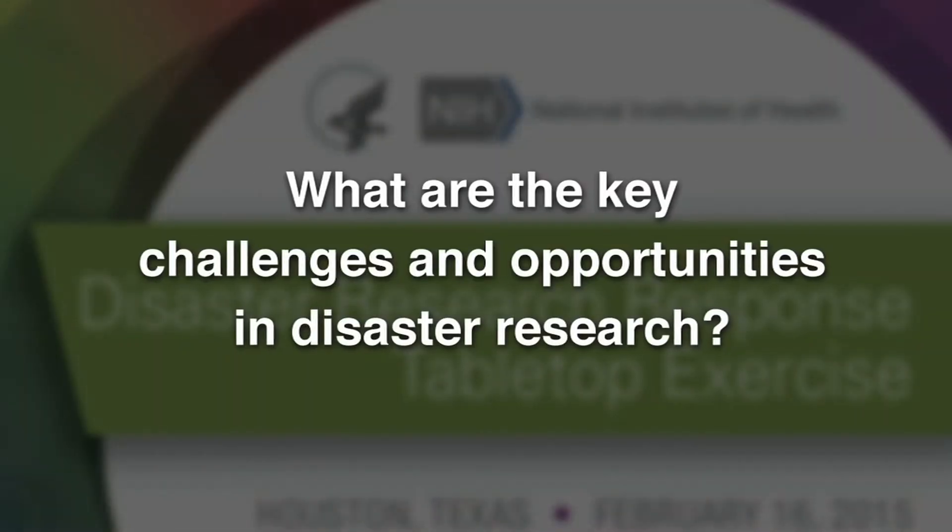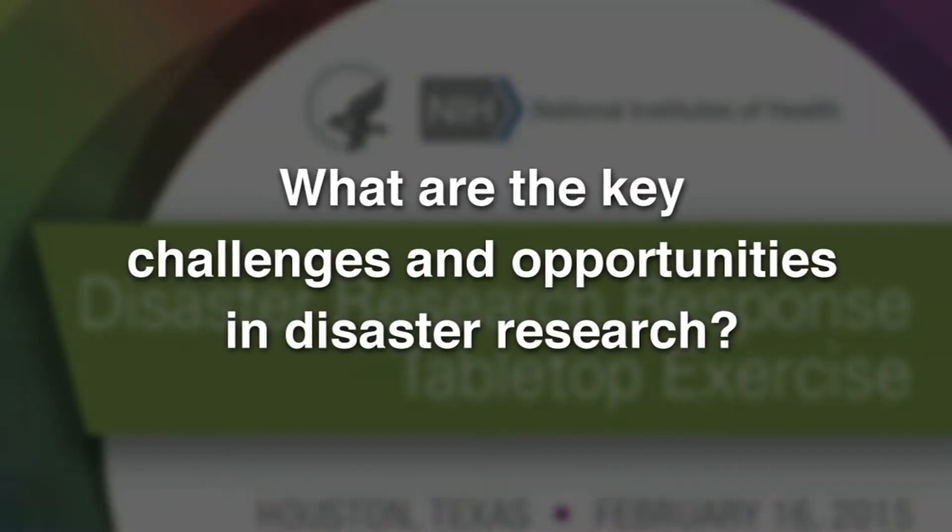Our hope is that we can learn, so not only can we lessen the problems that ensue from that disaster, but we can do a much better job in responding to future disasters. How do we think about creating essentially a springboard from public health practice into the capability to do research?